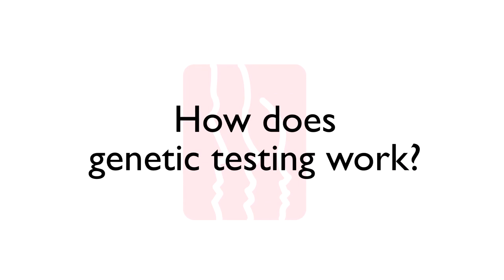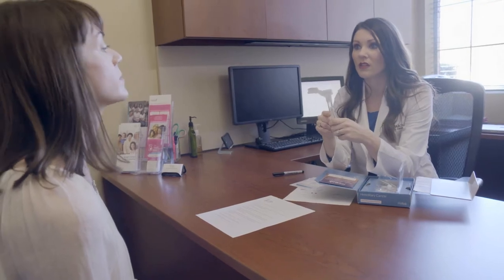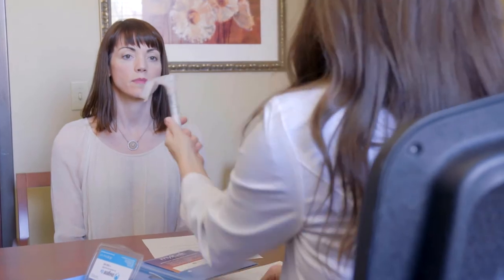How does genetic testing work? Genetic testing is a highly sophisticated laboratory test that analyzes DNA from a patient's cells collected from their saliva, and looks for mutations that may increase the risk of developing cancer. At the Breast Center, we use a panel test that looks for mutations on the most common BRCA genes, as well as mutations on multiple other genes that increase risk for breast and ovarian cancer, as well as several other cancers.